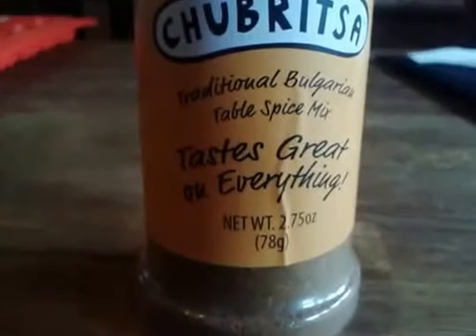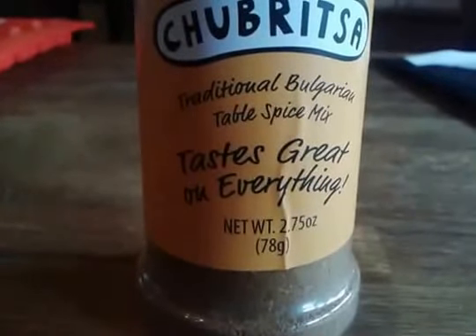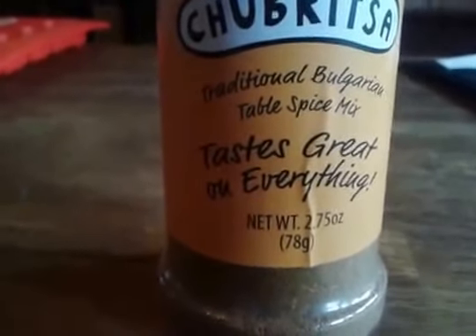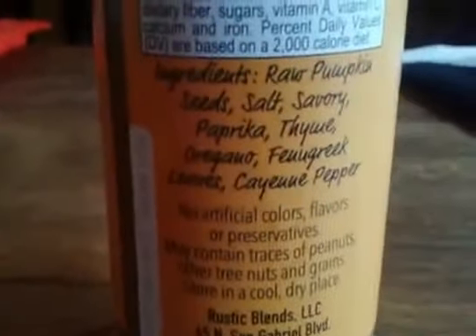Hello everyone, Mama Best Baby here and today I am reviewing the Chobrista Traditional Bulgarian Table Spice Mix. Tastes great on everything. I have tried it a few times. It does taste good, but let me tell you that it's like a good, strong flavoring.